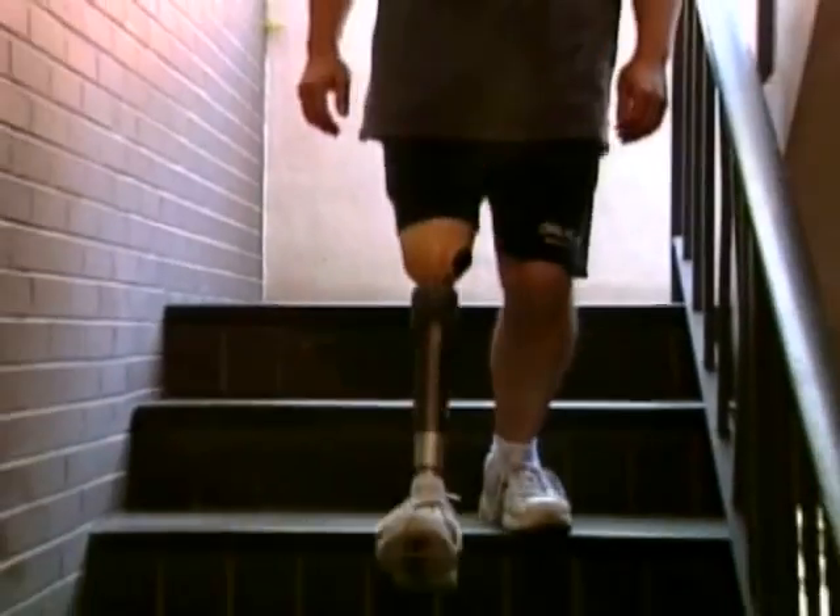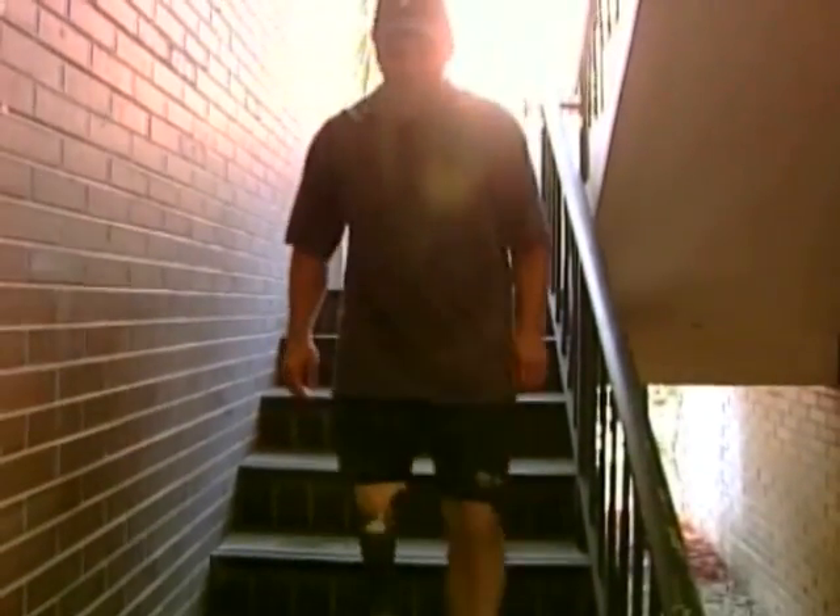If you want to carry groceries or your child, or go to work or whatever it is, those are things that we take for granted when you have two legs.